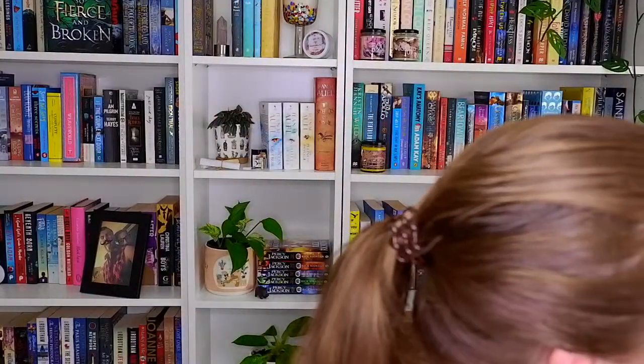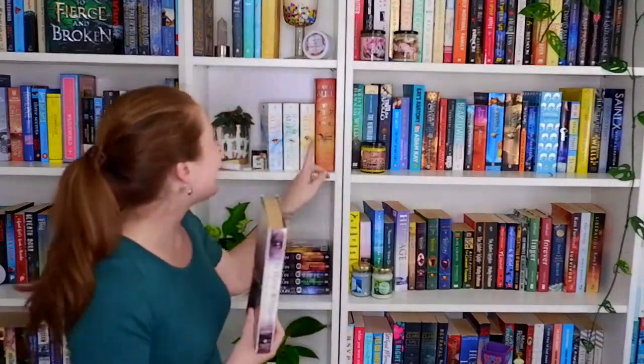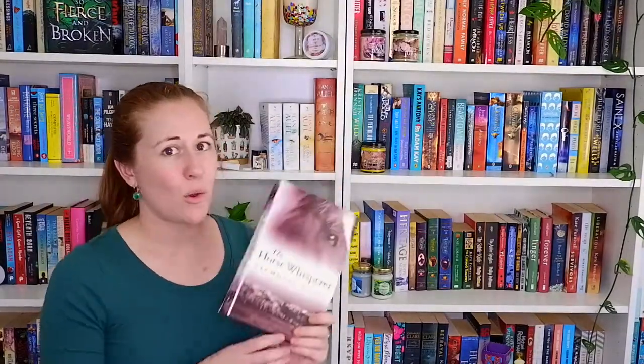Question number thirteen is: what is the tallest book on your shelf? When I first filmed this I didn't really know and had to compare a bunch of books to each other. I think we discovered it was The Horse Whisperer by Nicholas Evans, which is only just taller than Jean M. Auel's The Shelters of Stone — only just. I don't think I have anything taller than that.